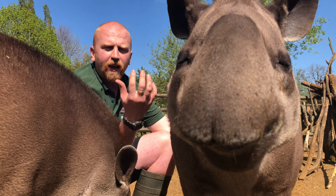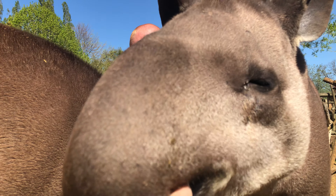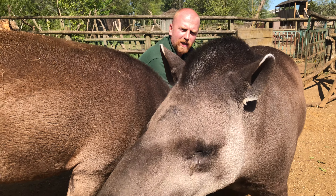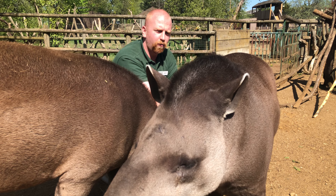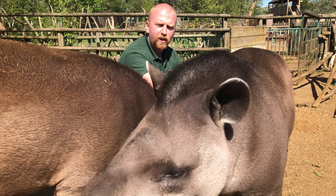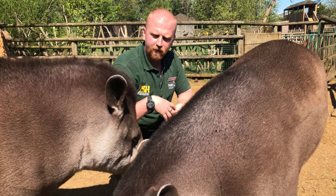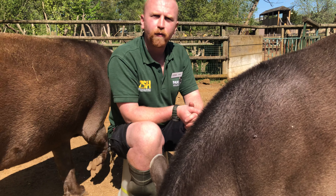We also use scratching sessions to get tapirs used to strangers coming in, which helps when we need to bring in vets or vet nurses. We actually offer an experience here called the Tickle Tapir Experience — once we're open again, you can purchase a half-hour session for yourself or as a gift, come in, give them a good tickle, and watch them roll over for a belly scratch. It also helps reduce stress for the animals by acclimatizing them to unfamiliar people.